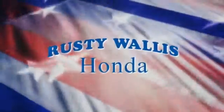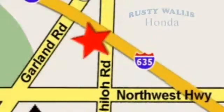Year after year, the Accord is showered with awards and praise. Come see why today. At Rusty Wallace Honda, our primary goal is to satisfy our customers. Stop in today. We're easy to find, just off I-635 at Shiloh Road.